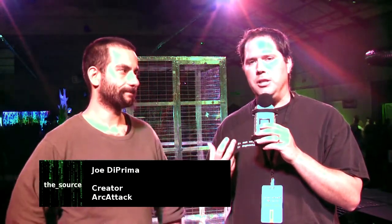I'm here with Joe DiPrima, one of the creators of Arc Attack — a show that actually stars electricity. Electricity is the star of their show. They're here at Maker Faire doing an exhibition and it's really something. The crowd's going nuts for it, so I asked him to step aside and talk a little bit about the technology behind the exhibit.